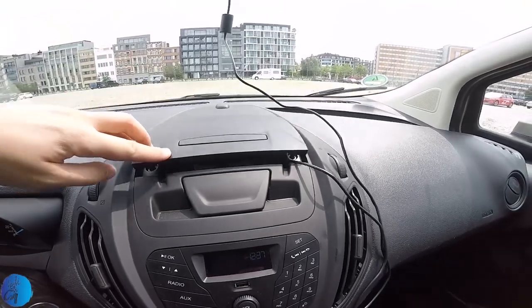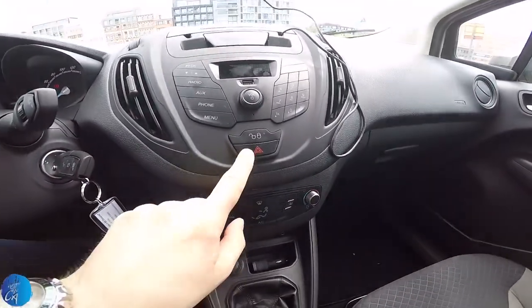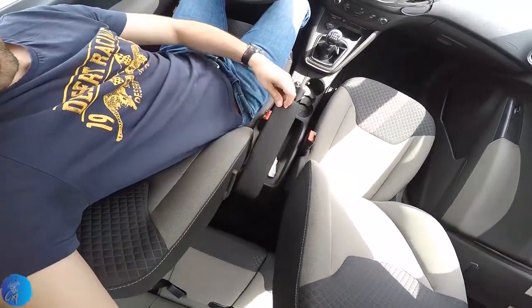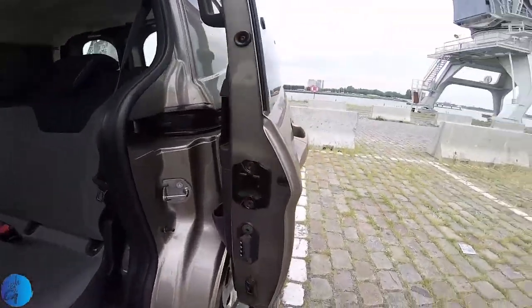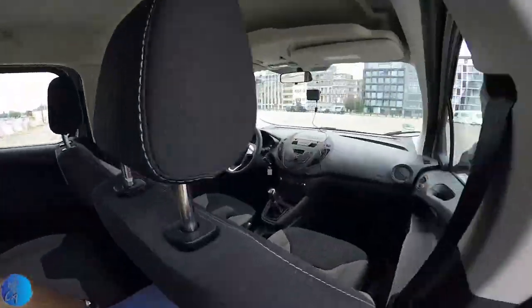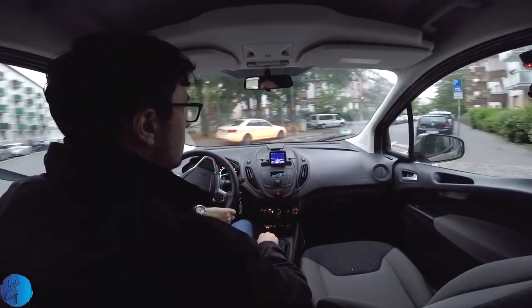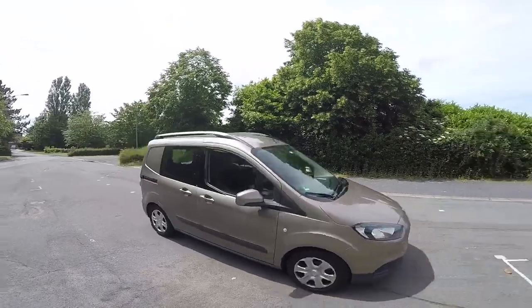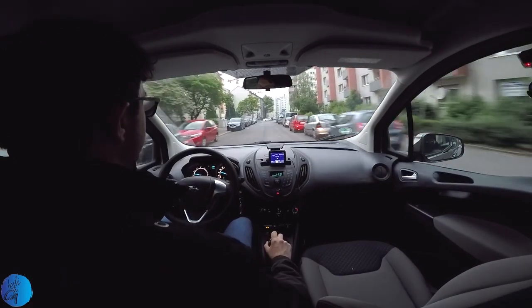They call it a Transit because it wants to be a van, but it's actually not really a van. I would say it's a Ford Fiesta-based van, since the original Ford Courier was discontinued in 2002 — it is a hatchback-derived van. Manufactured only in Turkey, it has been on the European market since 2014, and from end 2018 it has a new design.